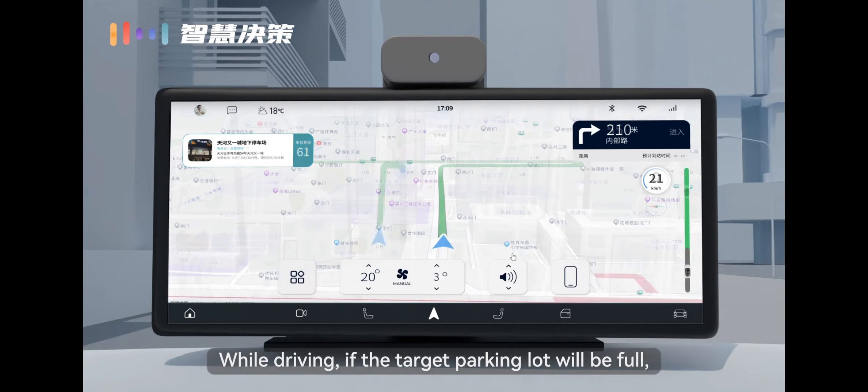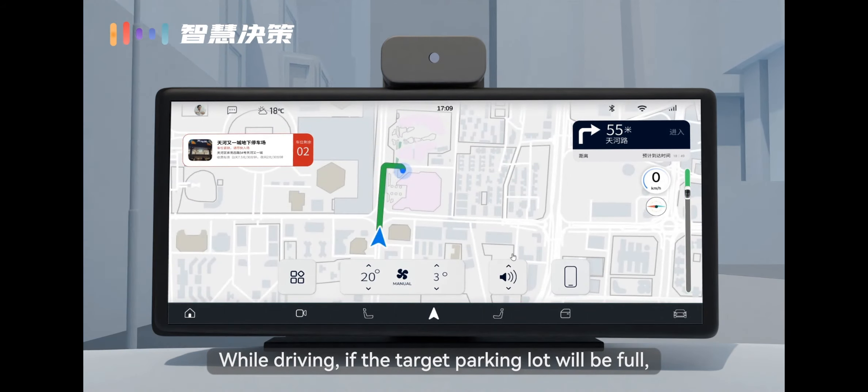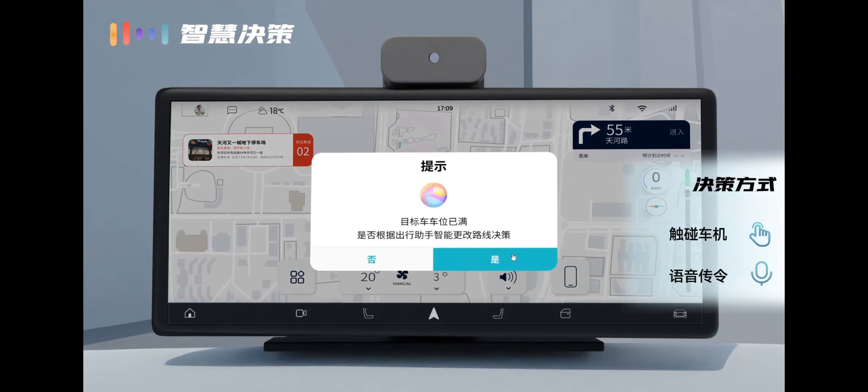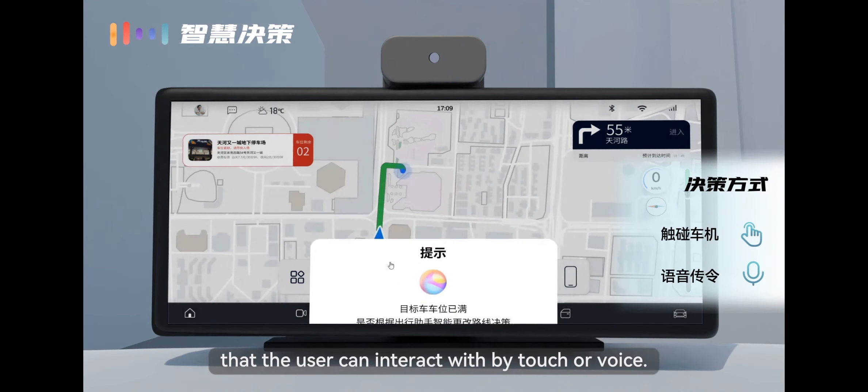While driving, if the target parking lot is about to be full, Kunling will make an intelligent decision, recommending other options that the user can interact with by touch or voice.